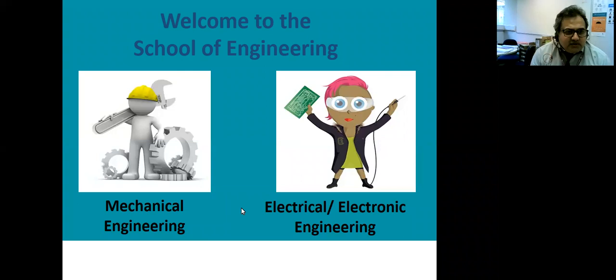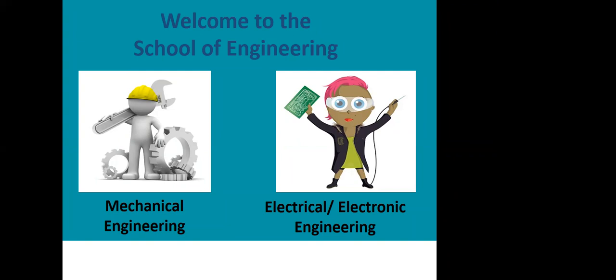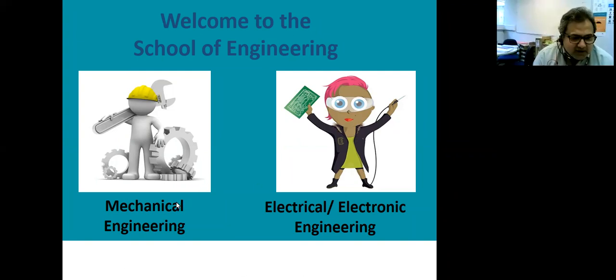Thank you, Caroline. Good afternoon, everyone, and welcome to the School of Engineering. We mainly do two streams of engineering: mechanical engineering and electrical electronic engineering. We have a range of courses we'll go through in subsequent slides.